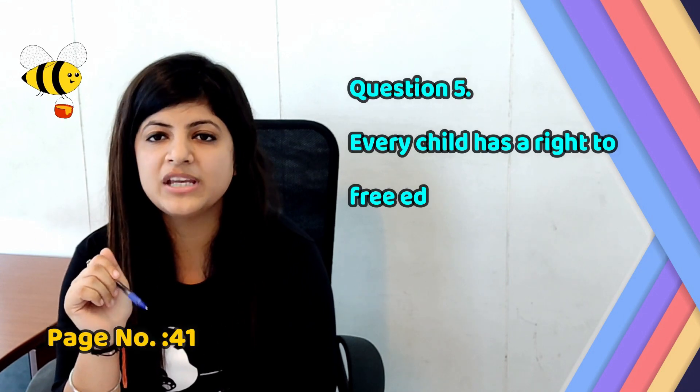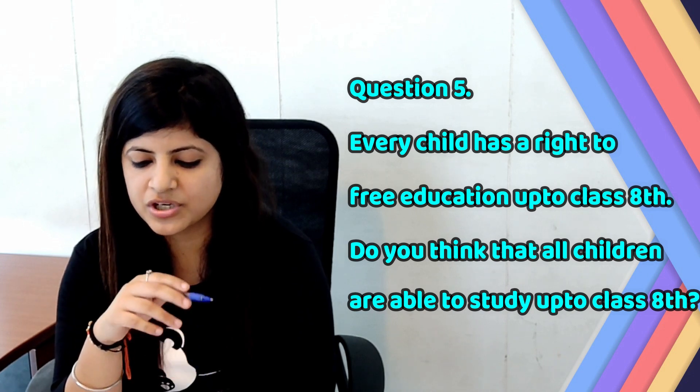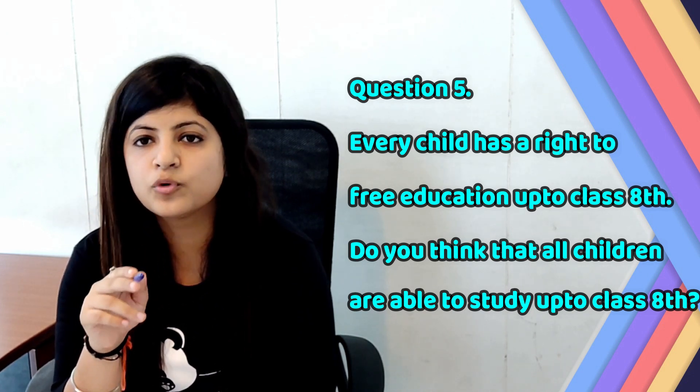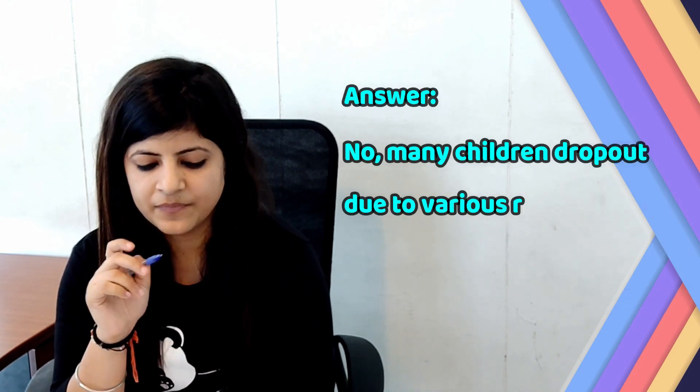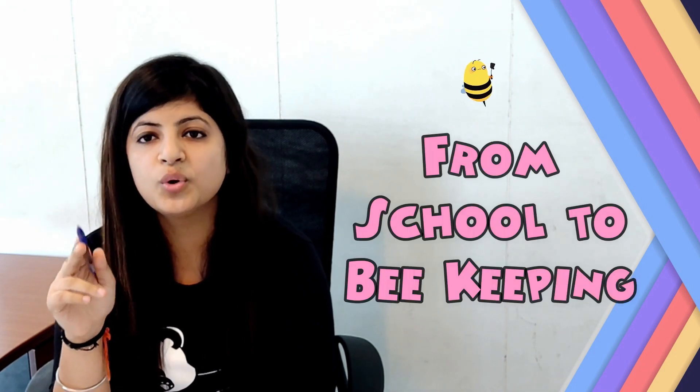Now let's move to page number 41. Question number 5: Every child has a right to free education up to class 8. Do you think that all children are able to study up to class 8? Answer: No. Many children drop out due to various reasons.